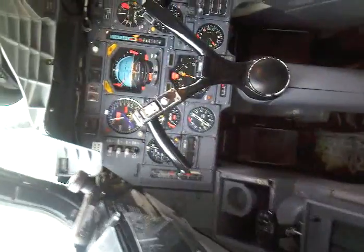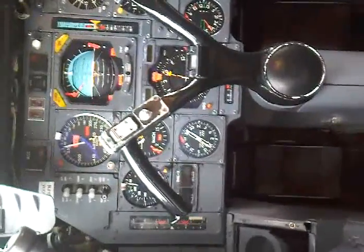Set of four engines, so a set of instruments for each of the engines. Switches down here for the radio and navigation equipment.